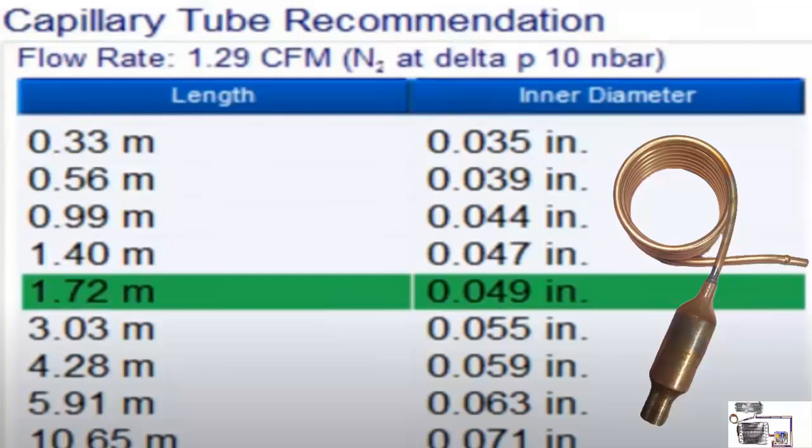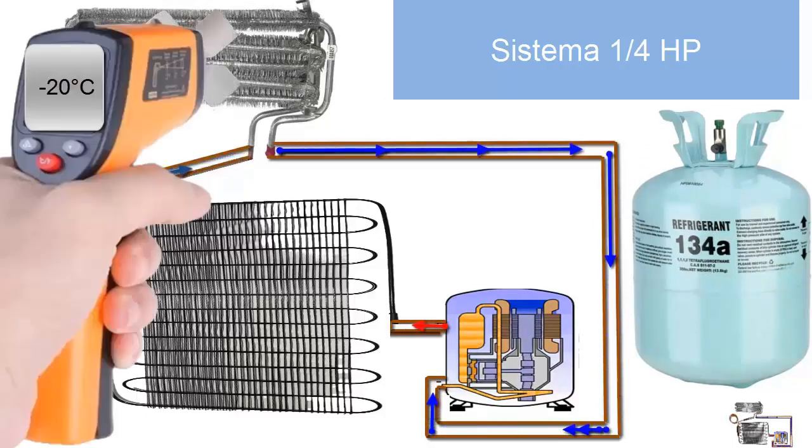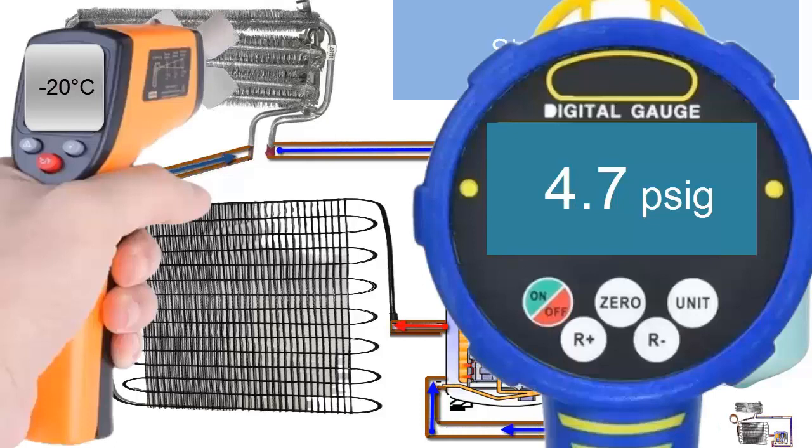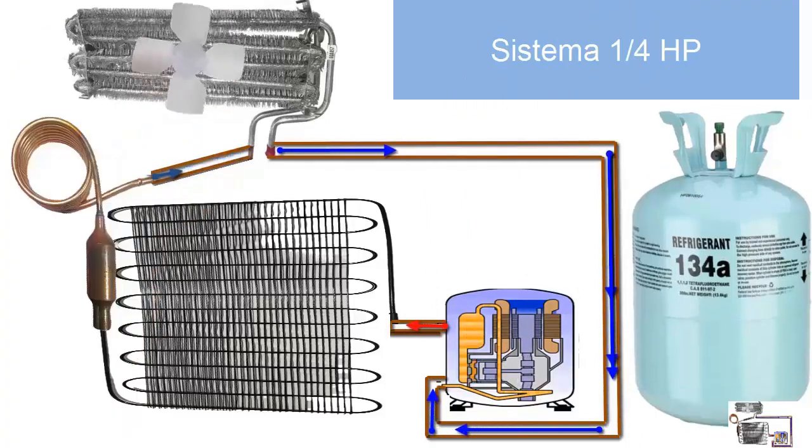6. For low temperature applications, the working pressure on the low pressure gauge is 4.7 pounds per square inch at minus 20 degrees Celsius. In case you need to recharge the equipment, remember that you can do it in liquid or gaseous phase, since R134A is internally formed by a single gas.